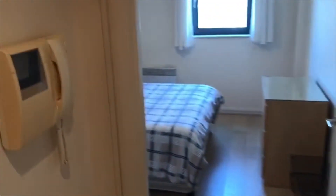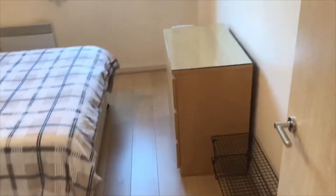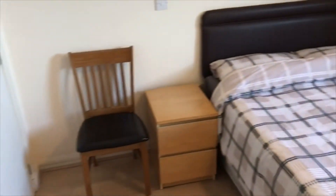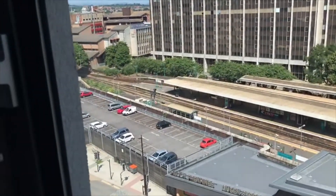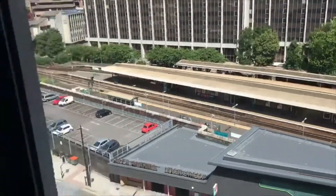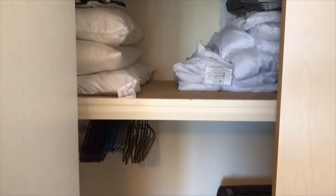Straight ahead past the intercom — which answers to the buzzer at the main door — we are in the large double bedroom. We are on the 9th floor, and this bedroom benefits from a large built-in wardrobe with plenty of storage space.